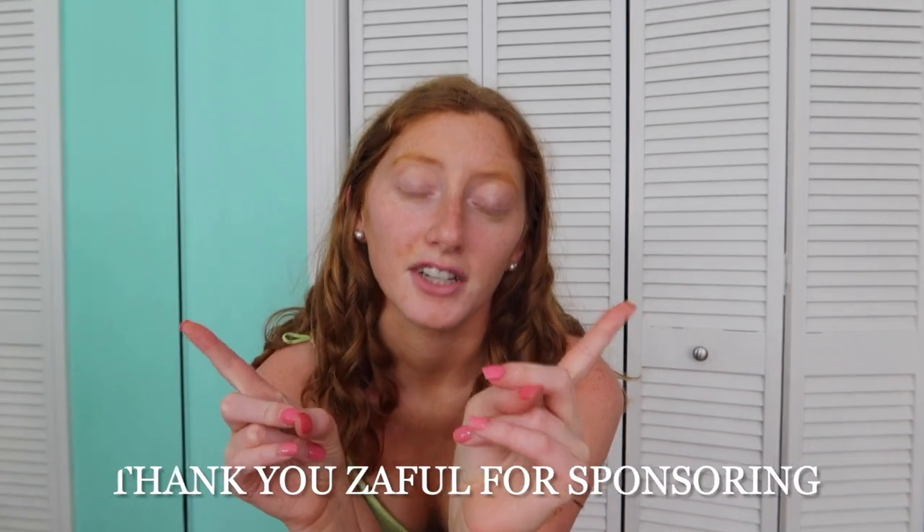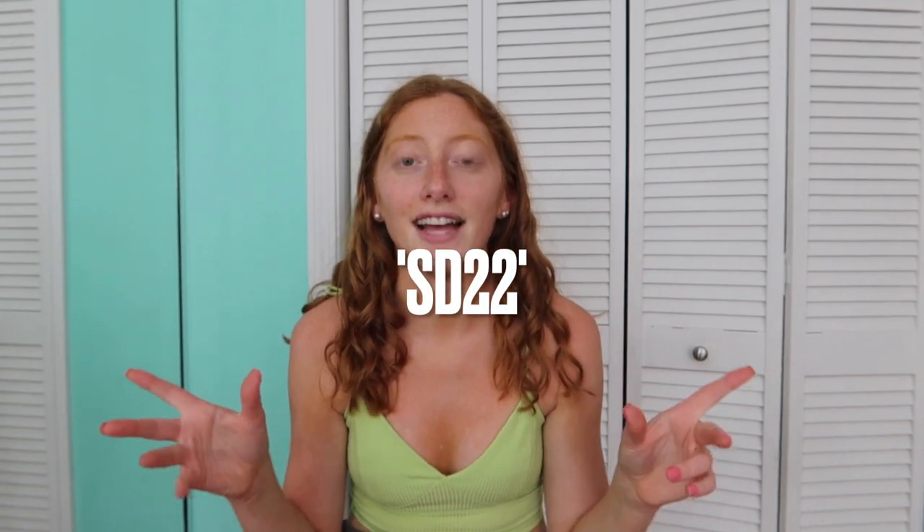Today's video we are getting back into the hauls before school starts. I know some people have already gone back to school, but in most places that warm weather lasts at least through most of September. Today's video is sponsored by Zaful. Here's my discount code — all of these pieces and sizes will be linked in the description box along with all of my socials.